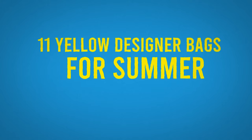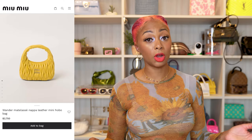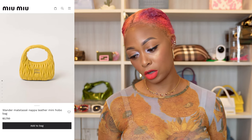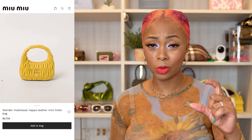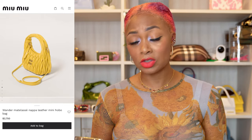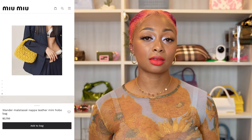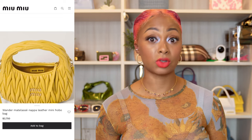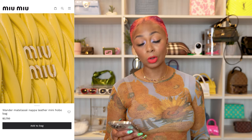The first one is from Wandler — a Napa leather mini hobo bag. Hobo bags have been in for seasons and seasons now. This one is a nice, buttery yellow color; I love the texture of it. It has a longer crossbody strap, you can rock it as a shoulder bag. It's versatile, has a zipper at the top, and gorgeous gold hardware. The leather looks incredibly soft.